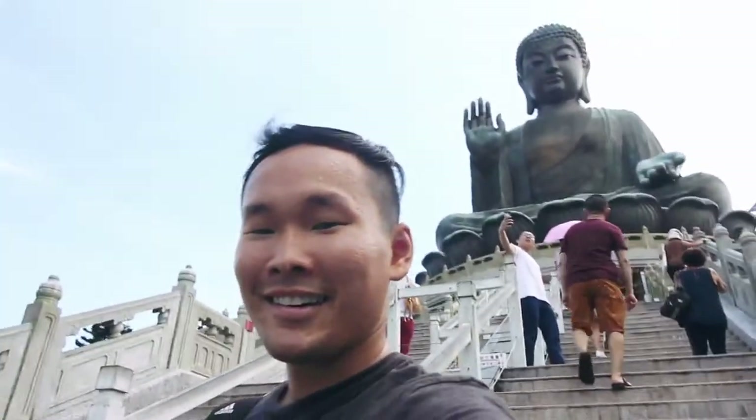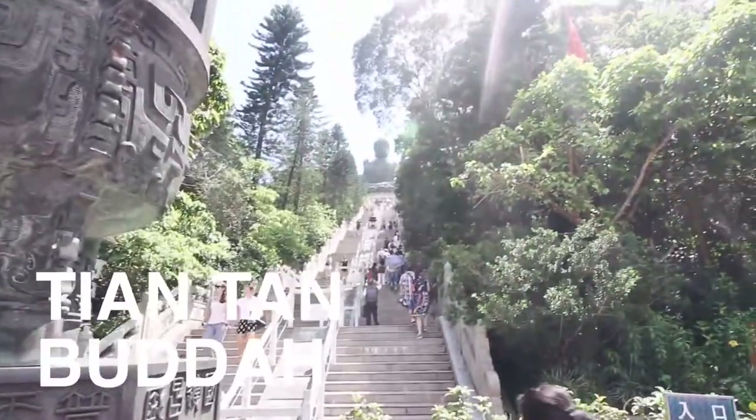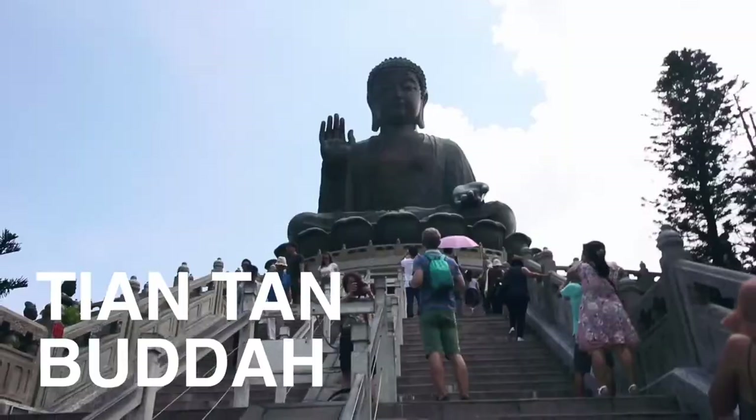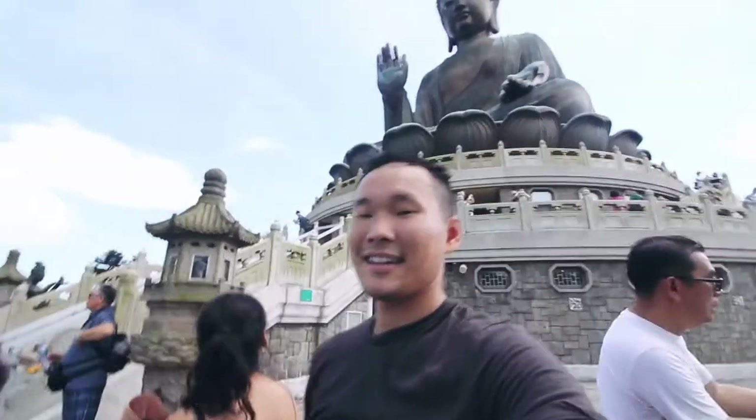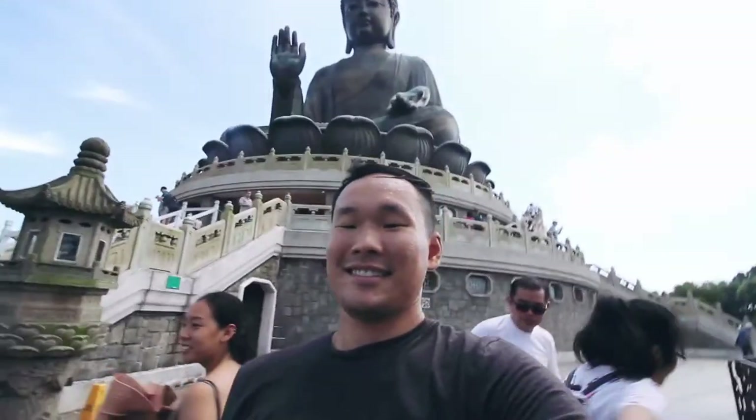Honestly I could eat all day, but now we're heading towards the Big Buddha, which you can kind of see on the hill. It doesn't look that big from here, but apparently when you're there it's going to be much bigger. We made it up to the Big Buddha — the details of it are quite beautiful.